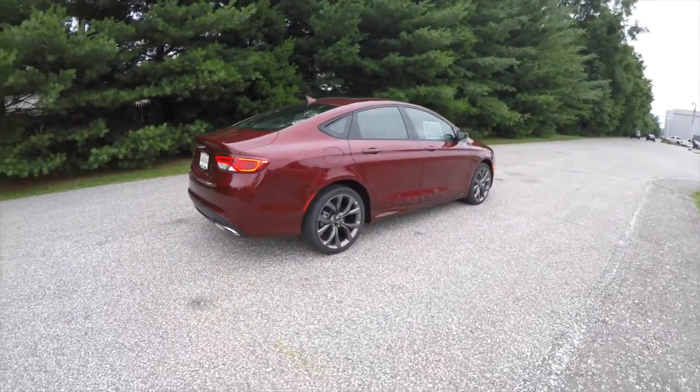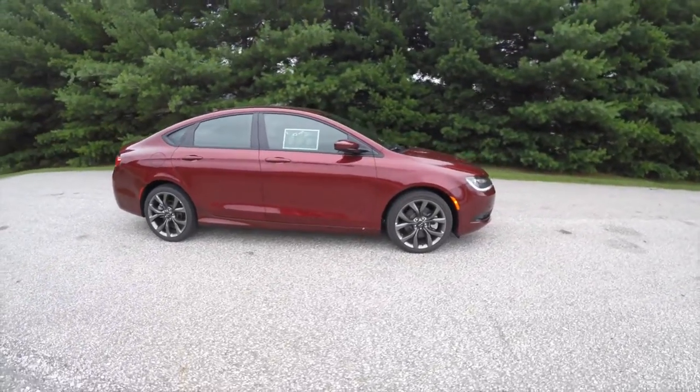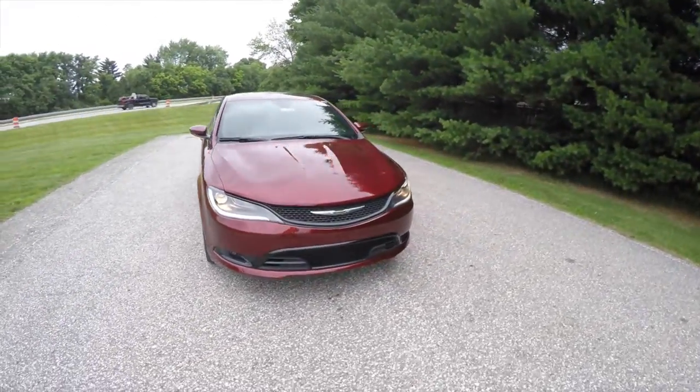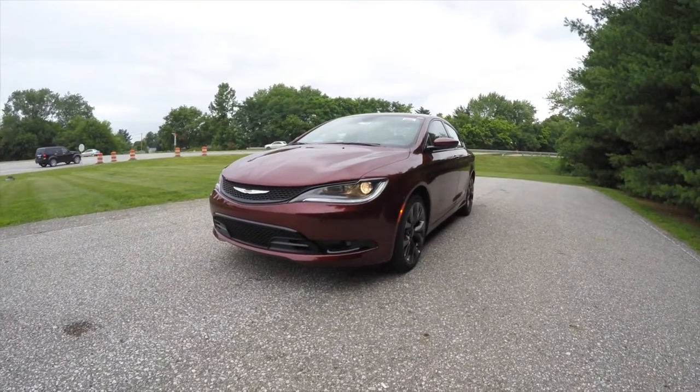This concludes our quick walk-around look at this brand new 2015 Chrysler 200S. If you have any questions or would like to see this vehicle, please contact our showroom — one of our friendly sales staff will be more than happy to answer any questions you may have. And as always, thanks for watching.